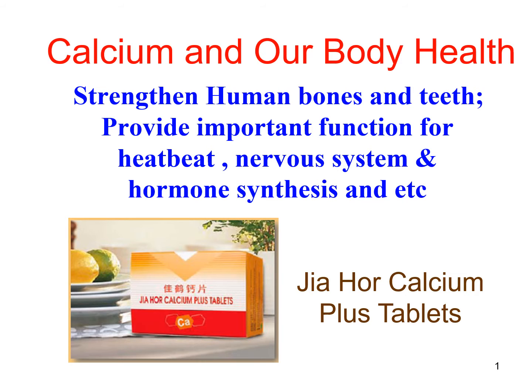Good afternoon everybody. I'm going to continue the series of talks on nutrients needed by our body, with the topic today being calcium and our body health. I think everybody knows calcium is one of the important minerals.